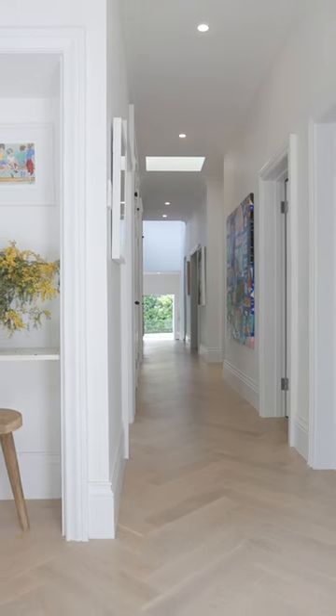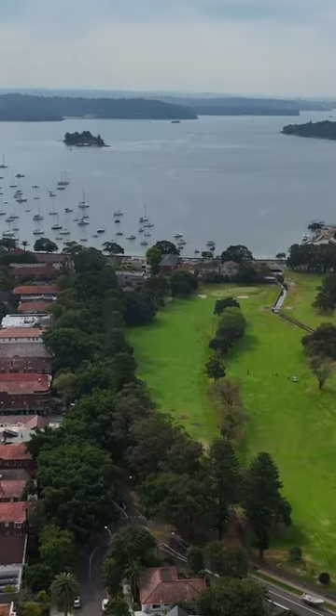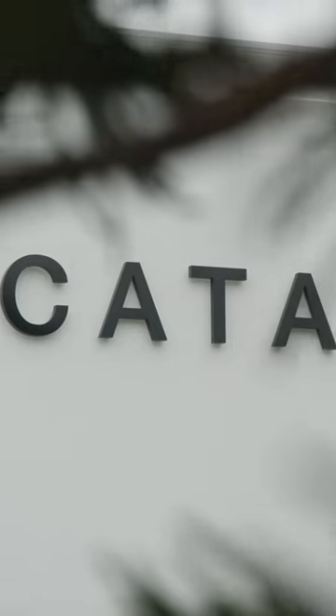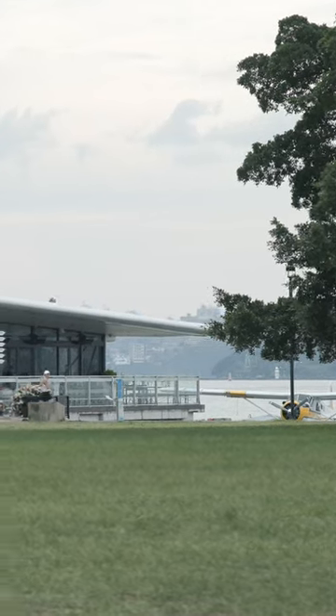Enjoying the perfect balance between tranquillity and accessibility, nestled in one of the most sought-after tree-lined streets in Bellevue Hill, only moments to elite schools, renowned beaches, waterfront parks and transport, as well as vibrant dining precincts.